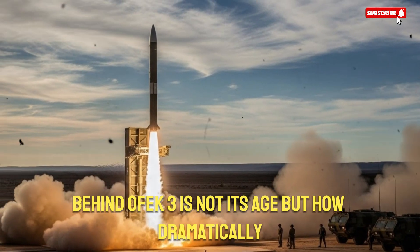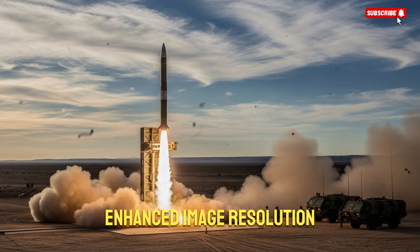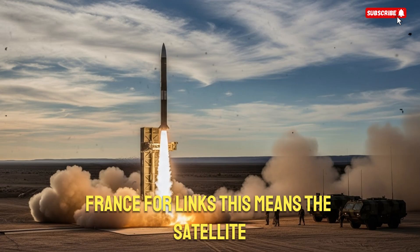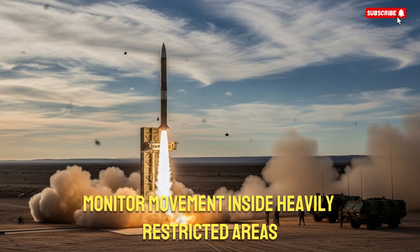The secret behind OFC-3 is not its age, but how dramatically it has been upgraded. Israeli engineers quietly implemented new sensors, enhanced image resolution, improved infrared capabilities, and faster data transfer links. This means the satellite can detect missile preparations on the ground, monitor movement inside heavily restricted areas,